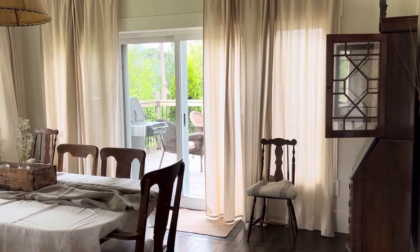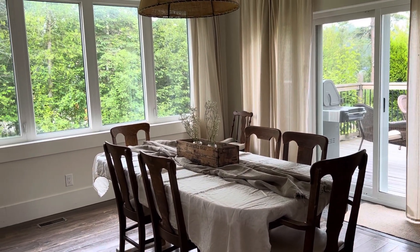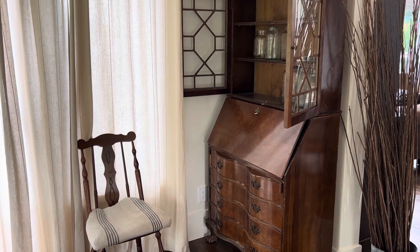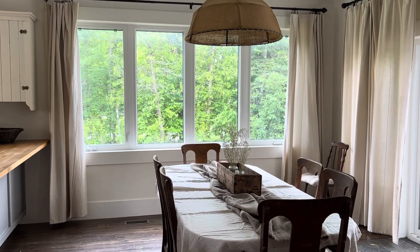Oddly enough, it looks clean when it's dirty and dirty when it's clean. For the dining table, we use a pine table that we used to have at home, and the chairs were given to us. It doesn't bother me that things don't match perfectly, and somehow I think cottages are supposed to be that way.